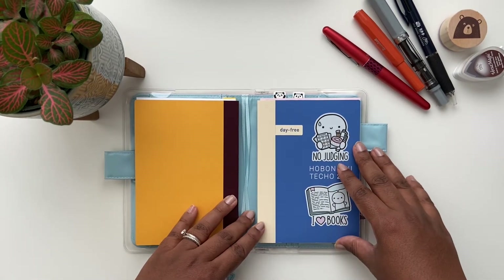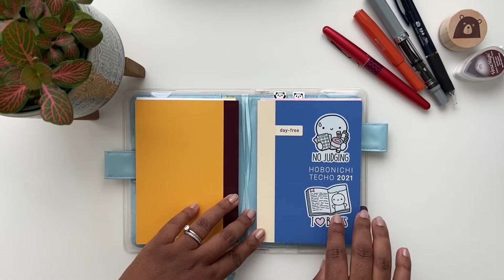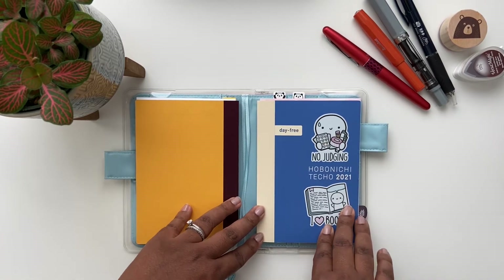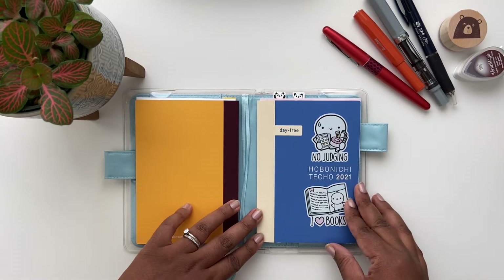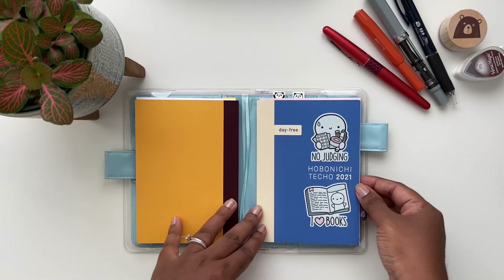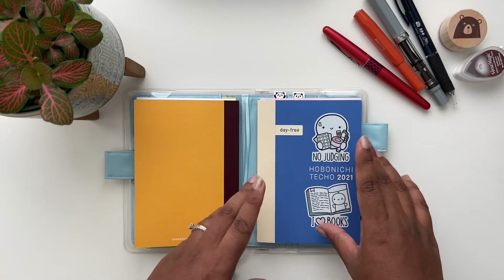Then we have the Hobonichi Day Free. This one is an A6. If you watched my earlier video where I talked about what I used my notebooks for this year, I talked about using this one for tracking my interests — specifically books that I've read, including when I started and finished them, book reviews, and notes, as well as plant tracking because I'm a plant mom. This book is perfect if you don't journal every day and you don't want any blank pages, because it's undated — essentially day free.